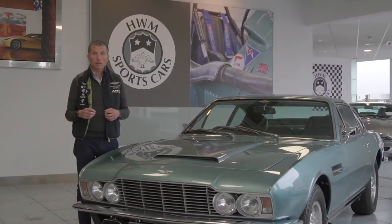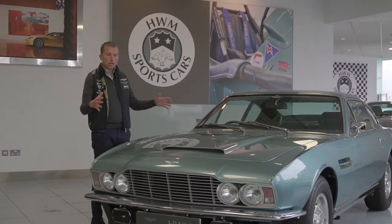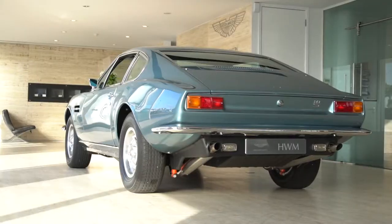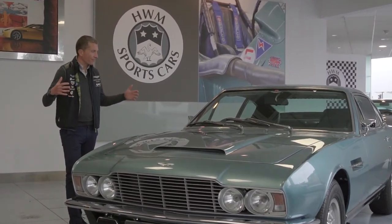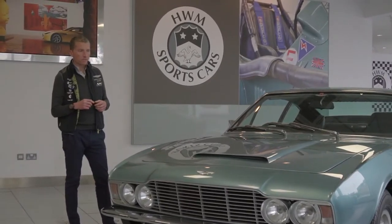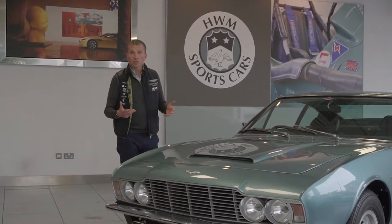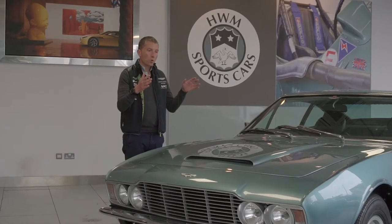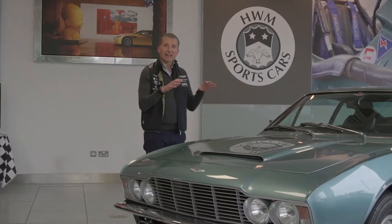It's not difficult to understand why this car is so desirable. First of all, it has this beautiful, muscular William Towns design that partially targeted the US market, but it definitely sets a purposeful stance for the DBS. Under the bonnet, replacing what was a bit of a tired straight-six engine, was the V8 of Tadek Marek.